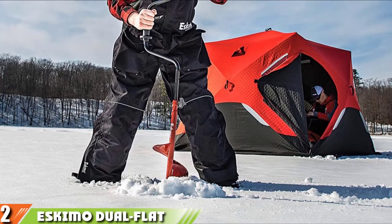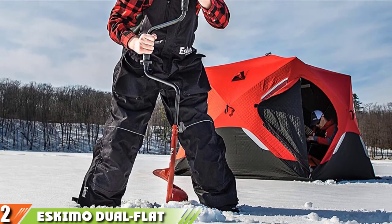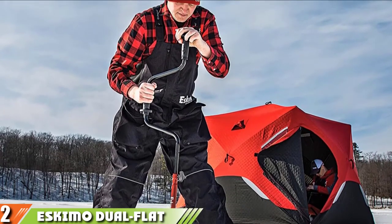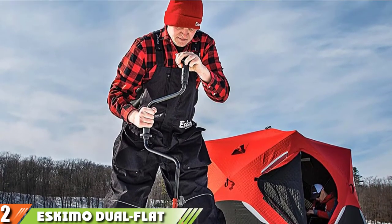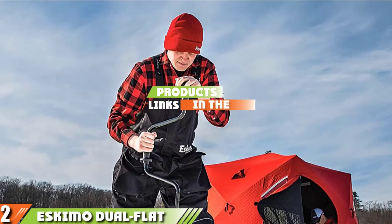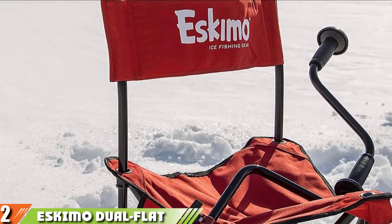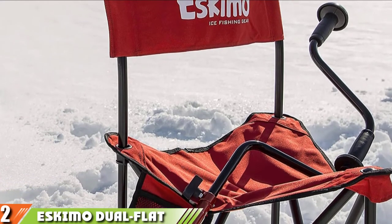Moving on to number two: the Eskimo Dual Flat Blade Hand Ice Fishing Auger. While big beefy machines are appealing, sometimes you just need a simple handheld option to fulfill your needs for ice fishing, and the Eskimo Dual Flat Blade Hand Auger is the best manual ice fishing auger if you're looking for simplicity combined with great value.